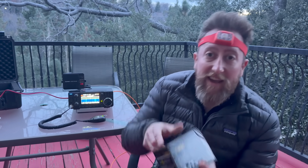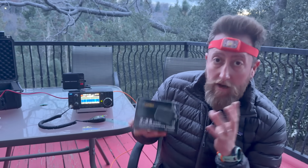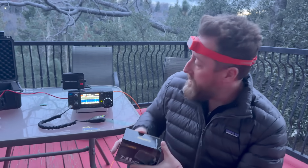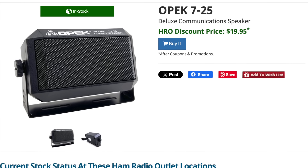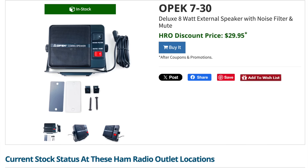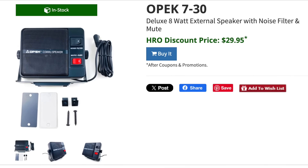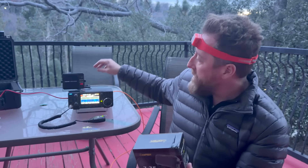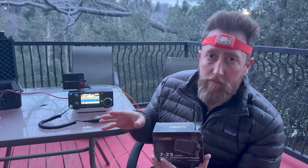Oftentimes you will think you need to upgrade the speaker of your radio. This could be a mobile radio in your vehicle, or it could be an HF radio in your home on your desktop or whatever. So we're going to test two — these are both OPEC speakers. We've got the 725, which is very inexpensive, like 20 bucks. And then we have the Kamu speaker, which is a little bit more, towards $30. I'll overlay prices so that I'm accurate because they change all the time. And then we've got the outstanding speaker on the new 7300 Mark II, and we're going to use that as a benchmark.